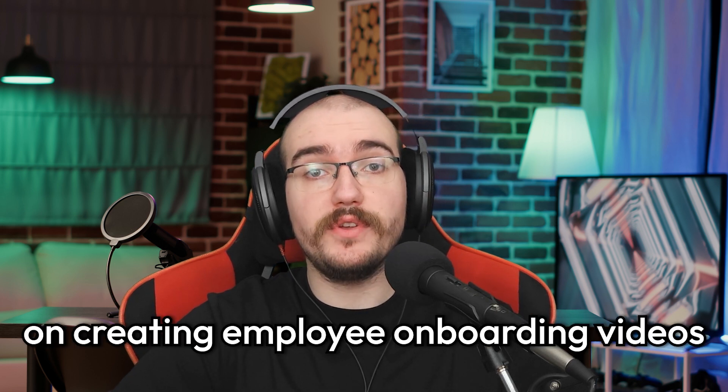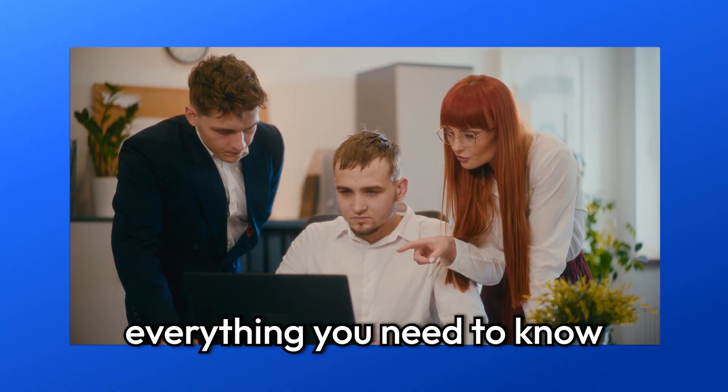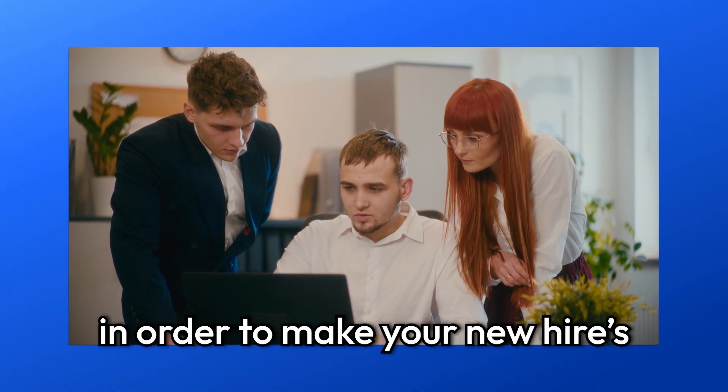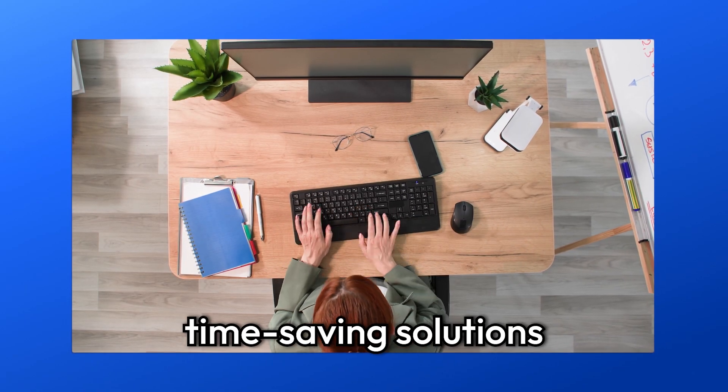Welcome to our guide on creating employee onboarding videos. I'm Dan from Flixier and today we'll go through everything you need to know in order to make your new hires' onboarding experience unforgettable. Here at Flixier we're all about cost-effective, time-saving solutions that empower businesses to produce professional, engaging content within budget.